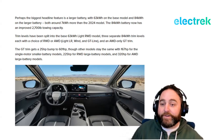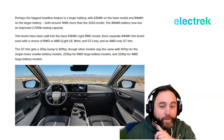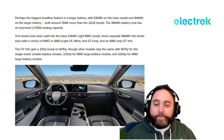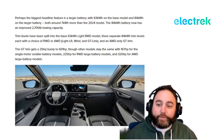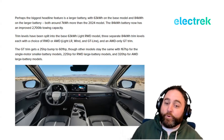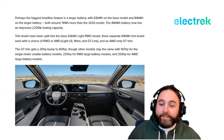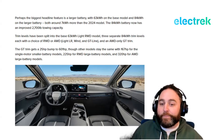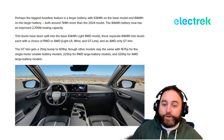The 84 kWh battery now has an improved 2,700-pound towing capacity. Trim levels are split into the base 63 kWh light rear-wheel-drive model, three separate 84 kWh trim levels each with a choice of rear-wheel drive or all-wheel drive, and an all-wheel-drive-only GT trim. The GT trim gets a 25-horsepower bump to 601 horsepower, while other models stay the same: 167 hp for single-motor small-battery models, 225 for rear-wheel-drive large-battery models, and 320 for all-wheel-drive large-battery models.